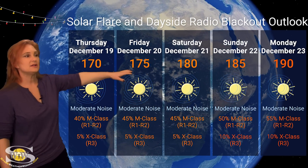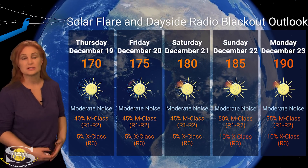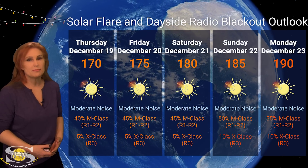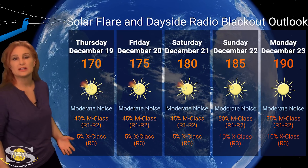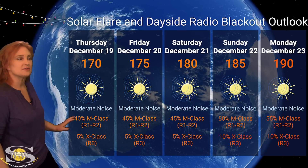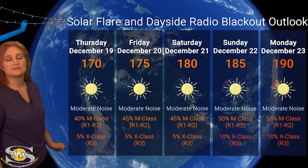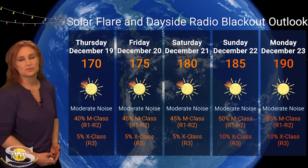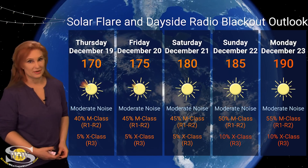Now switching to our solar flare and dayside radio blackout outlook over the coming week — we are sitting well in the triple digits. In fact, by the end of the week we could be up into the 200s when it comes to solar flux. This is because of those returning regions 3905, 3906, and possibly 3912, which could be very big flare players. We're also sitting at moderate noise on the dayside radio bands, but that could rise as we move into next week. NOAA is giving us about a 40% chance of M-class flares at the R1 to R2 radio blackout level, and about a 5% chance of X-class flares at an R3 level radio blackout — but this is likely going to rise as those bigger flare players rotate into Earth view.